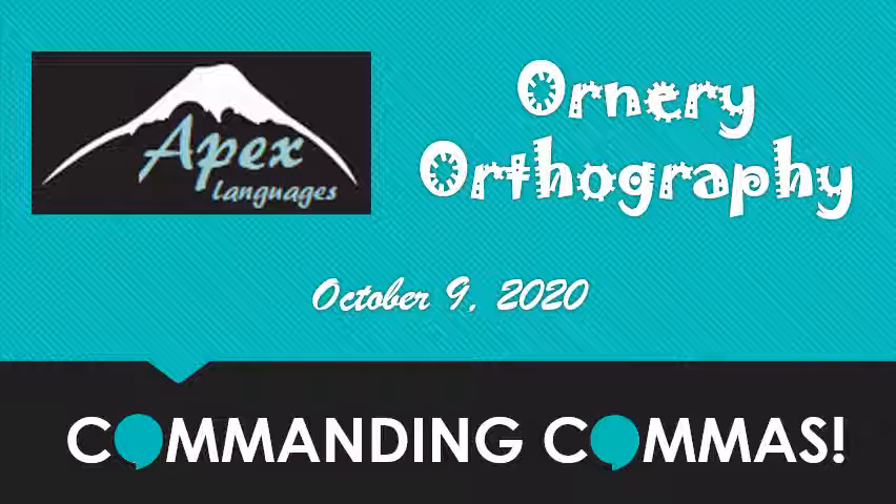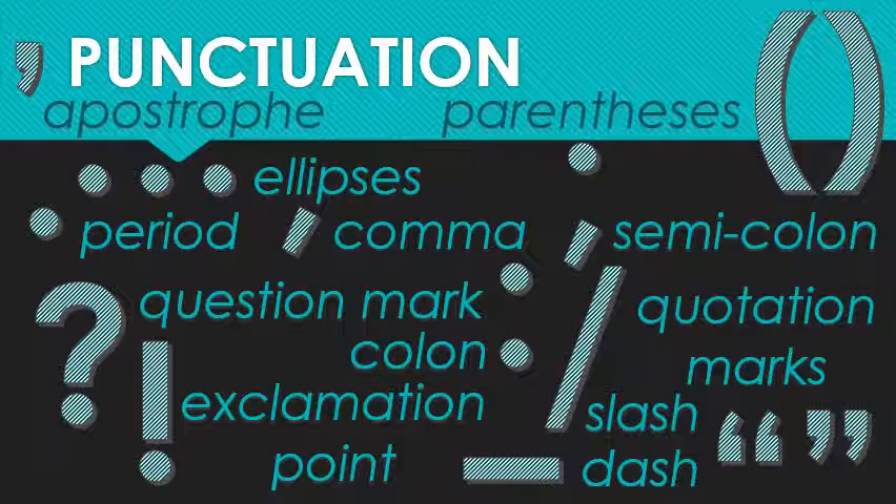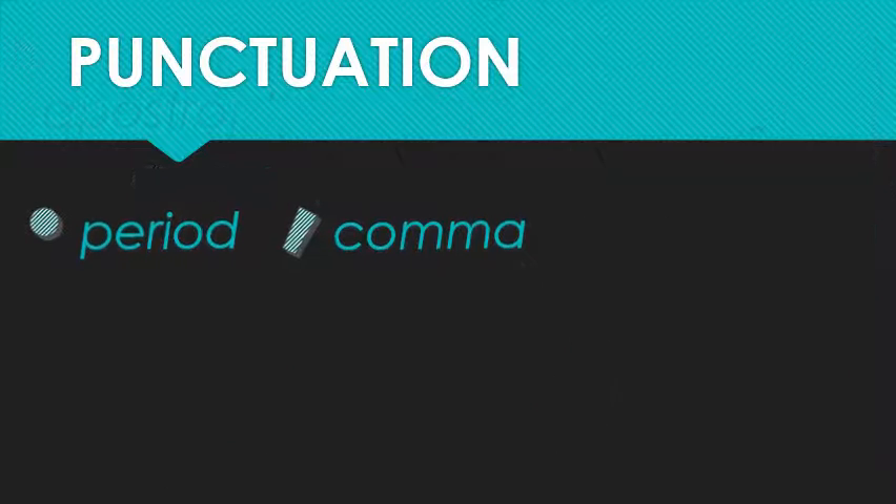Hopefully within two weeks I can get you feeling at least a little bit more like you're in command when it comes to these tiny terrors. From all of these punctuation marks, the most common of course are the period and the comma.